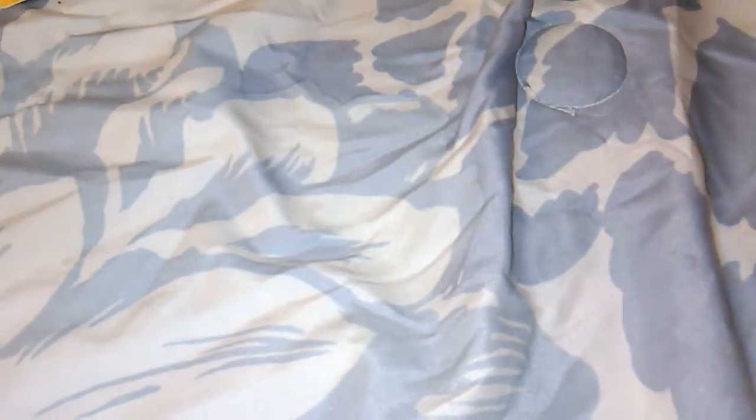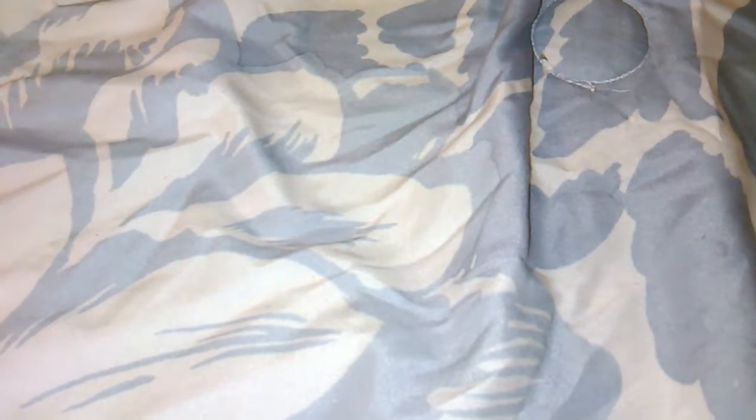Hey guys, I just have a quick haul I wanted to show you. These are items from the Dollar Tree and from a store called Bell's Outlet, which is in Florida and is an outlet store from a department store called Bell's, so they had things at cheaper prices.